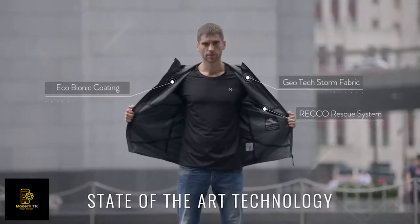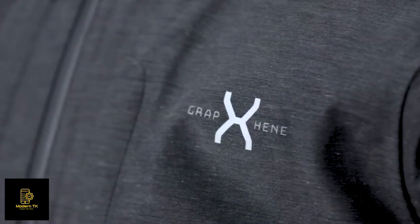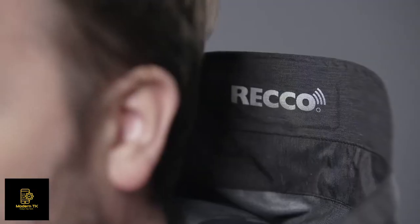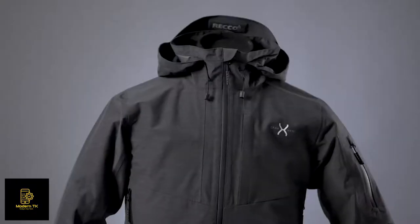We've used Geotech Storm proprietary fabric throughout, added a RECCO rescue system and eco-bionic eco-friendly coating to bring you probably the most advanced jacket you have ever seen. It's packed full of all the technology you'd expect in a top quality jacket — and to misquote Henry Ford, you can have any color so long as it's graphene gray.